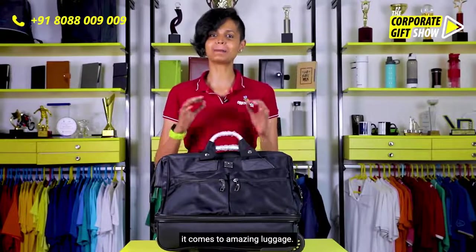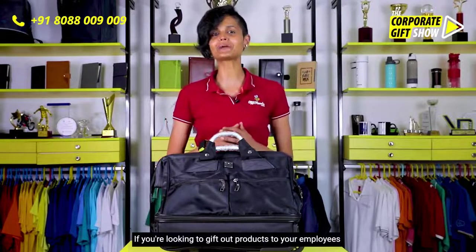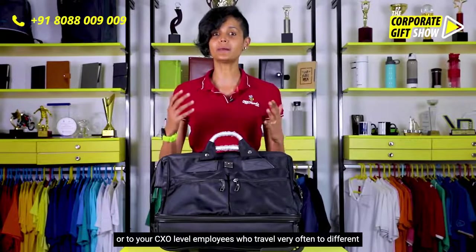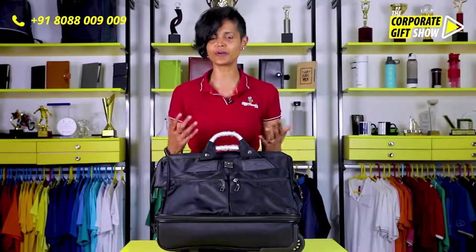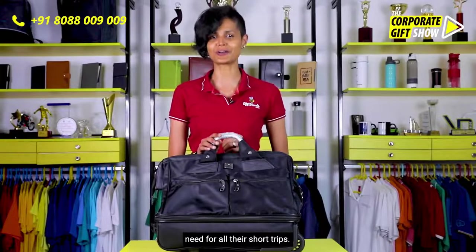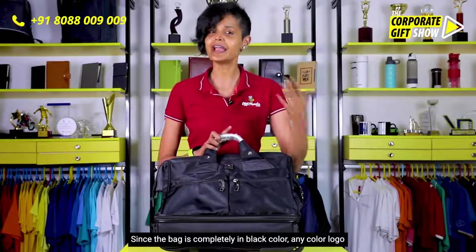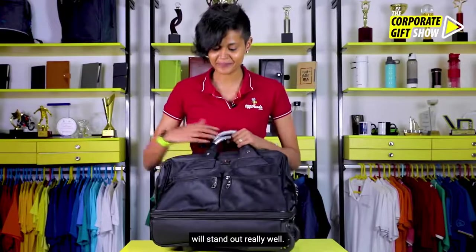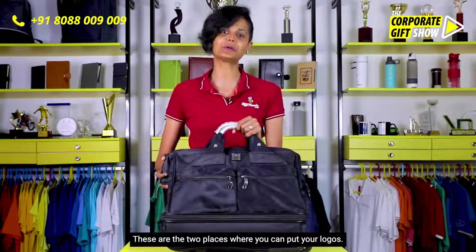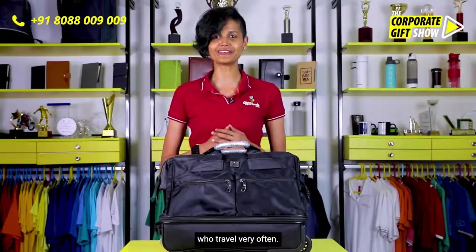Swiss Military is a very well-known brand in India when it comes to amazing luggage, and this one is no exception. If you're looking to gift a product to your employees or CXO-level employees who travel very often, this could be the single bag they really need for all their short trips. It has ample space for branding — since the bag is completely black, any color logo will stand out really well. There are two specific spots where you can place your logo.